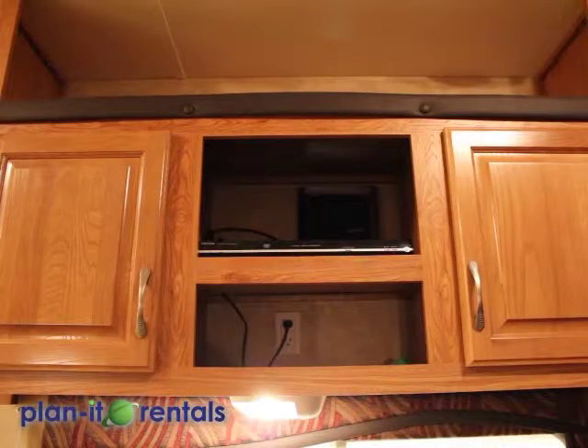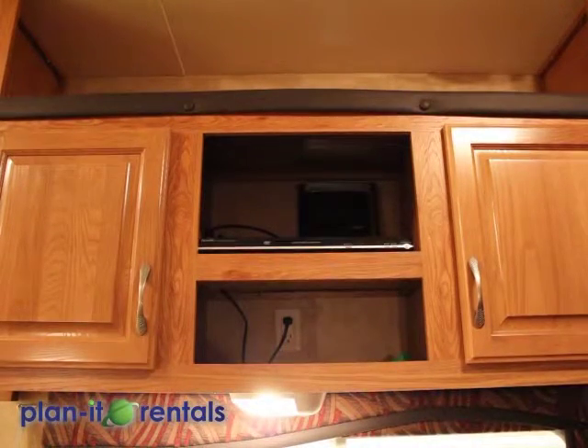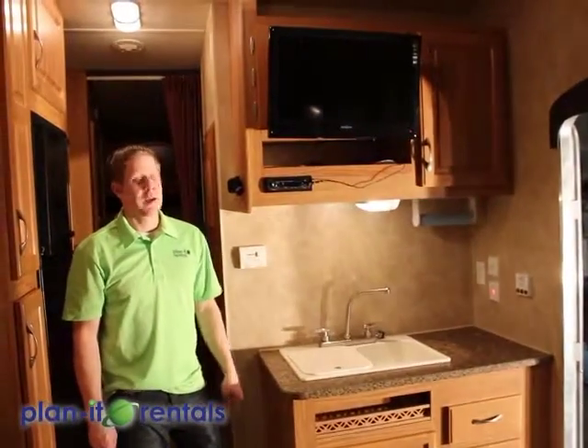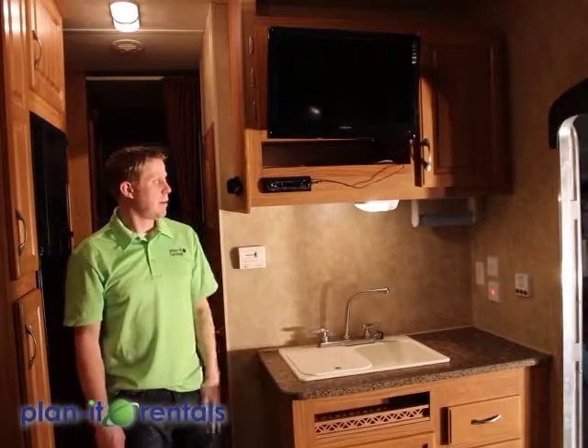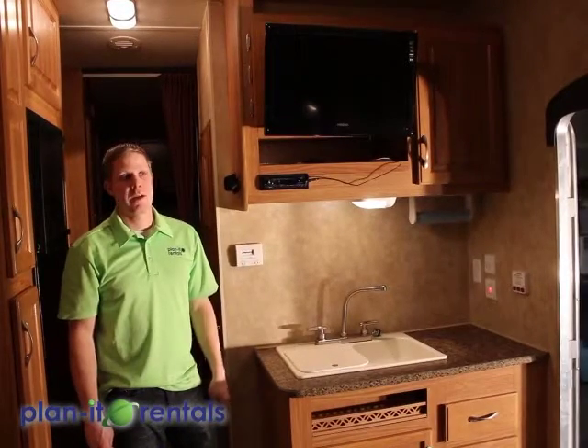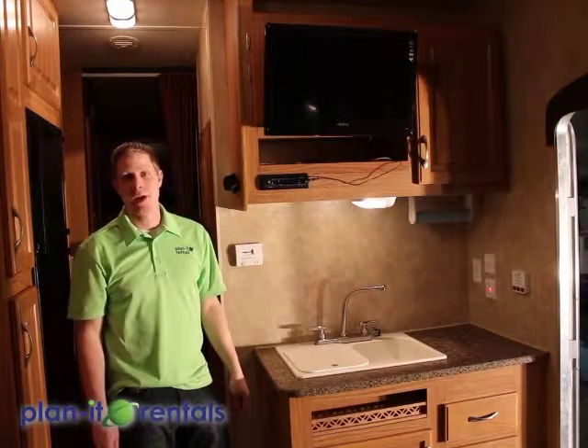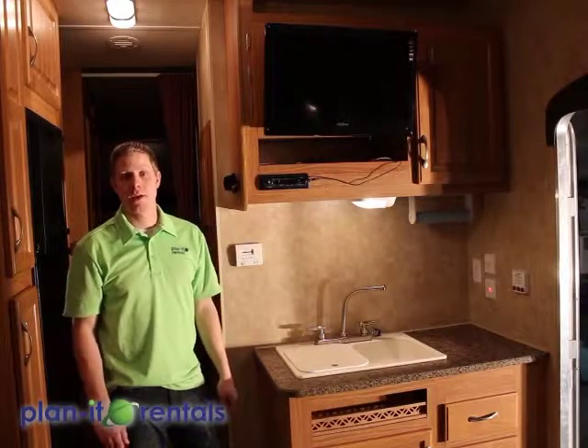Right above the passenger-side sofa is the DVD player for the TV. The TV is up near the front of the trailer above the kitchen sink, and right below it is the AM/FM radio and CD player. The TV and DVD player will only operate if you have plug-in power at your campsite or if you're running a generator.